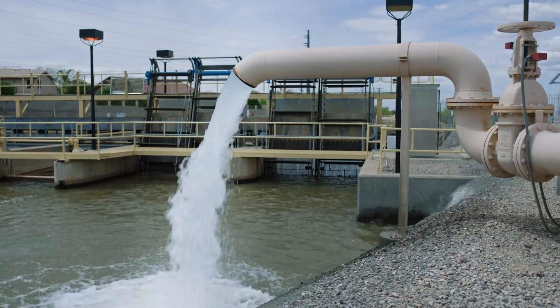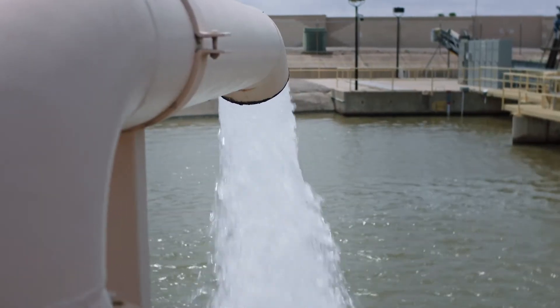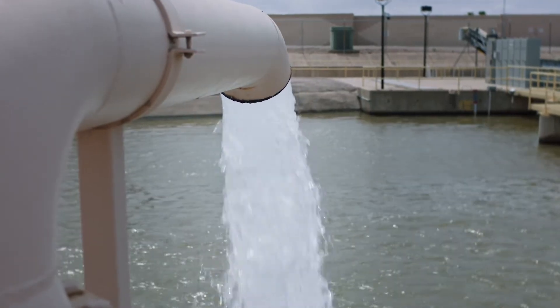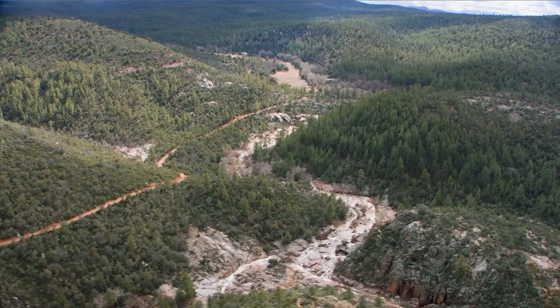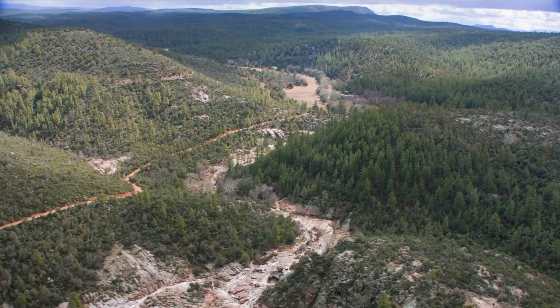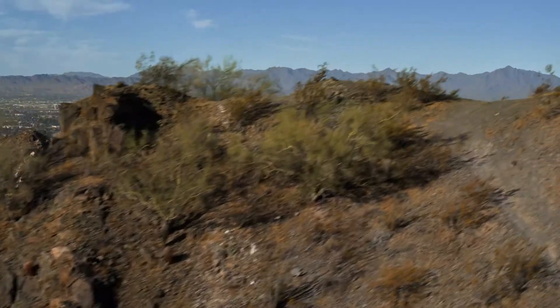In times when there's not enough surface water, we supplement that with groundwater from wells. And that gives us a dependable supply that helps us withstand what happens during droughts. We've been in a drought for over two decades, but it's important to remember that drought is a meteorological climate condition.